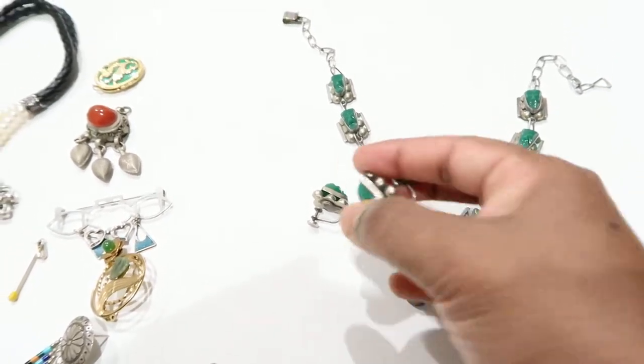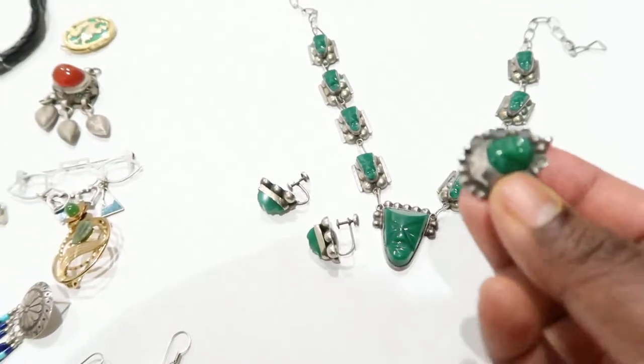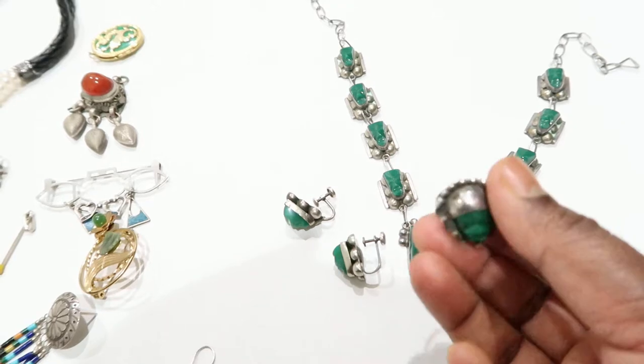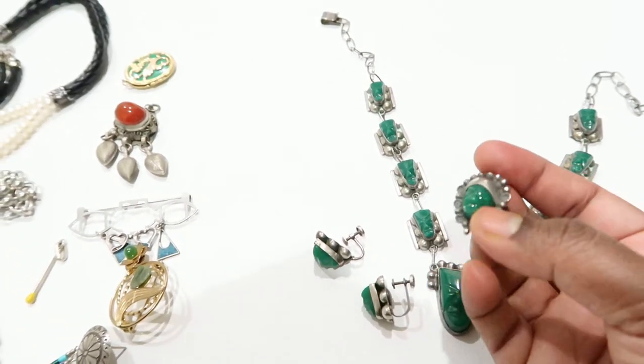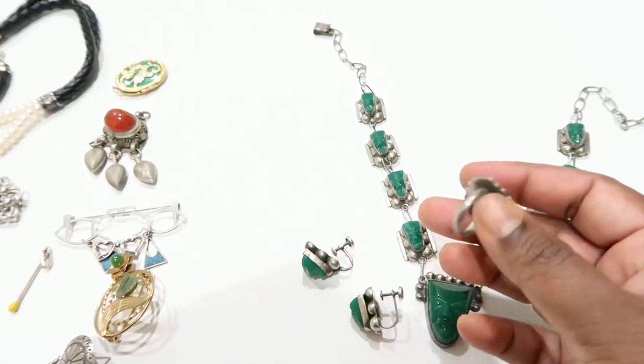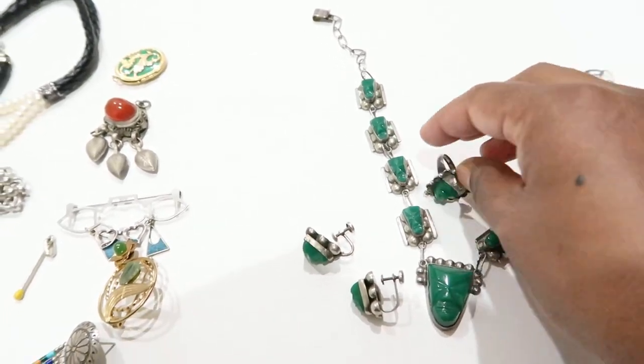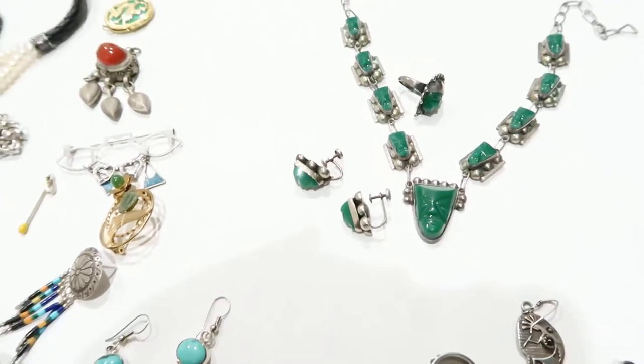I have matching screw-back earrings with the same face design. He also had a ring which wasn't exactly sold as part of the set, but it really matches, so I got the ring too — it could be paired together as a set. That's a really good one.